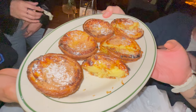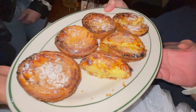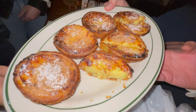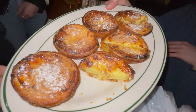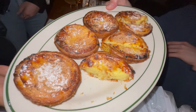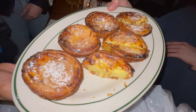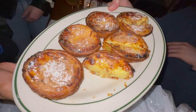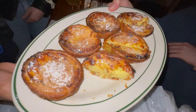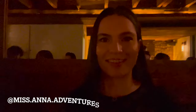For dessert we had the best traditional Portuguese custard tart. They were warm and the pastry on the outside reminded me of a spinach pie — very flaky, with a bit of cinnamon and powdered sugar on top. Overall, I could eat these all day. They were not very sweet, and as a fan of custard cream in general, I found these absolutely delicious. You have to try them if you dine here — it'll be the perfect ending to the night.